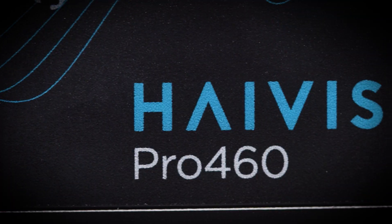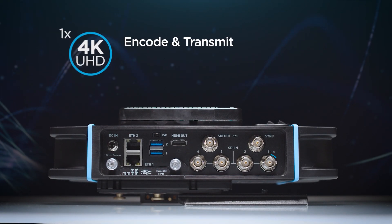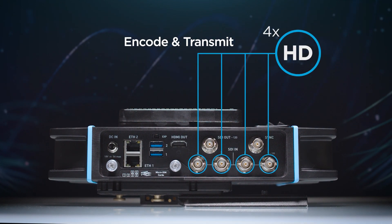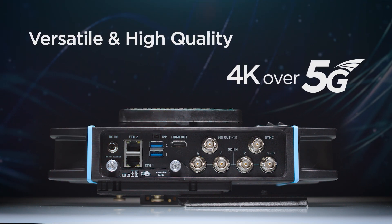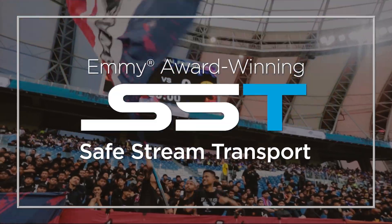Our latest generation mobile transmitter, the HiVision Pro 460 can encode and transmit one 4K UHD source or 4 simultaneous HD sources with pristine video for the highest quality live productions. Leveraging the Emmy award winning SST bonded cellular technology,